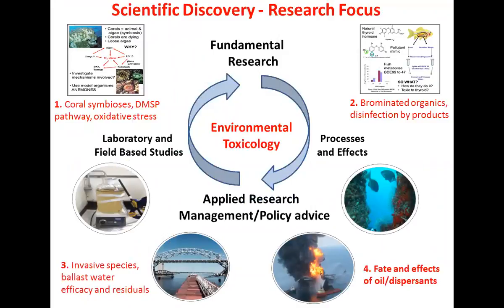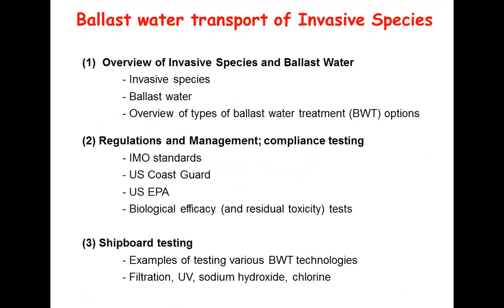I'm an environmental and aquatic toxicologist. For the last 25 years, I've been looking at the fate and effects of oil and dispersants as one of my main themes. I also look at disinfection byproducts, desalination plants, and invasive species. For this audience, I'm looking at ballast water efficacy and residual toxicity. I'll give you an overview covering invasive species, ballast water, regulations, management and compliance testing, and then go over one case study of shipboard testing, specifically a sodium hydroxide test we're looking at right now in the Great Lakes.